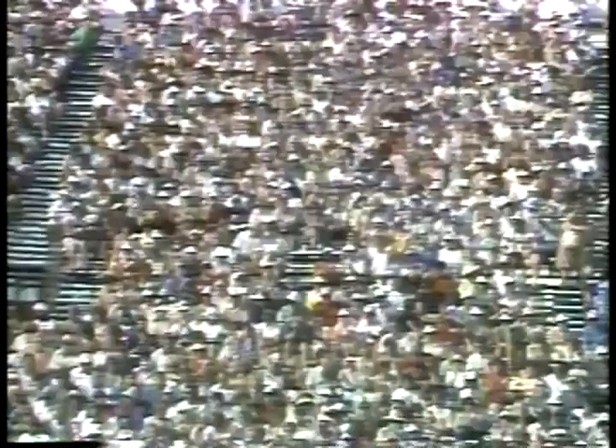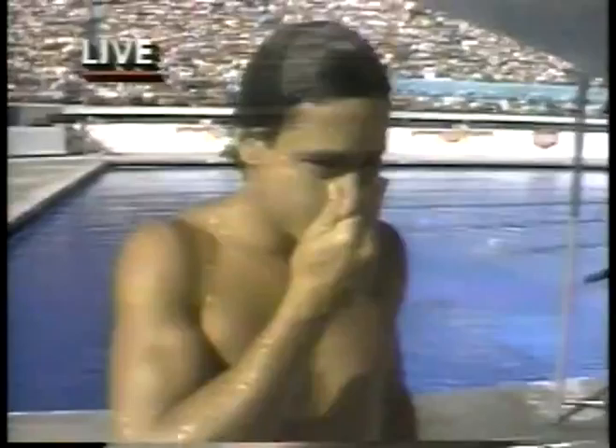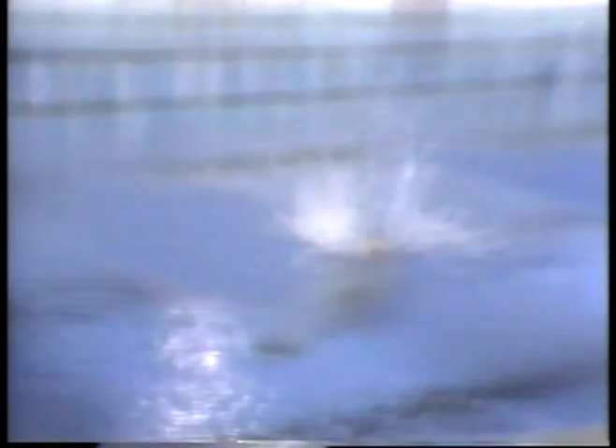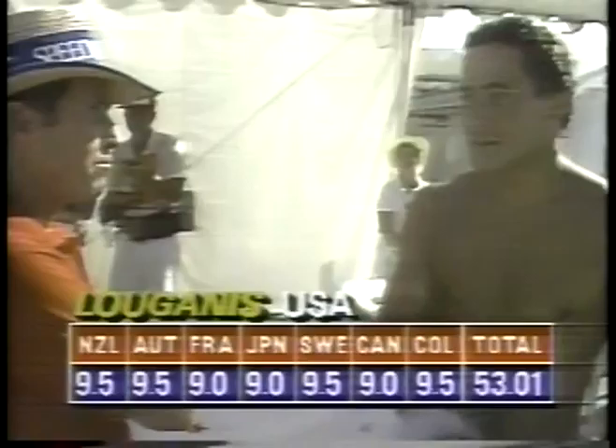Oh, no. That was a gorgeous dive. I would like to see him go in the water a little bit cleaner on the end of that. Although, he does look like he's suspended in midair when he does that.